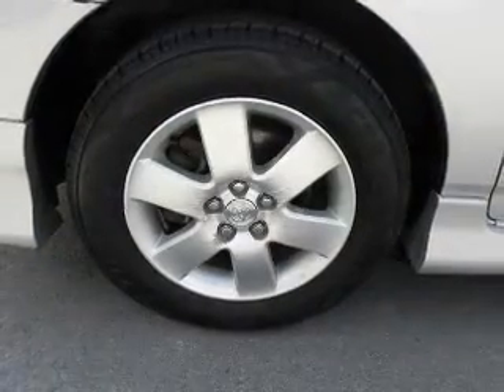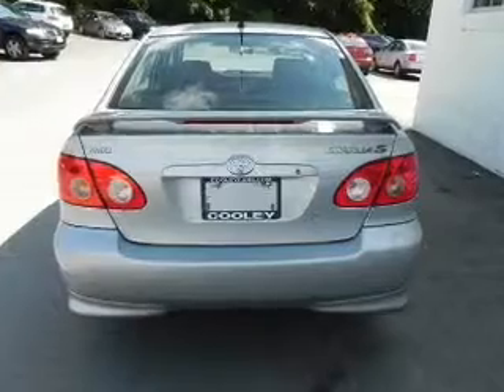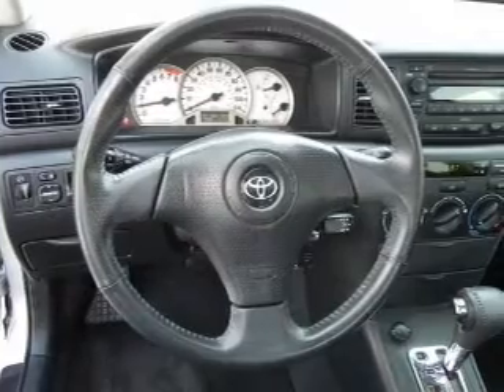Let the sun shine in with a sunroof. Plus, enjoy these notable features included in this vehicle: keyless entry, power door locks, cruise control, an AM/FM stereo with a CD player, power mirrors, power steering, and an adjustable tilt steering wheel.